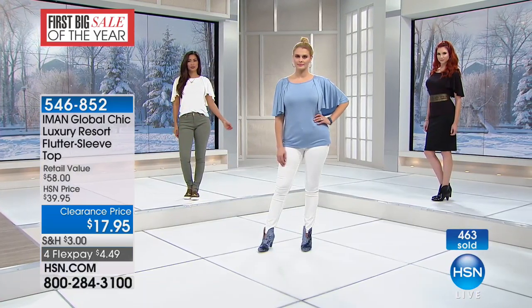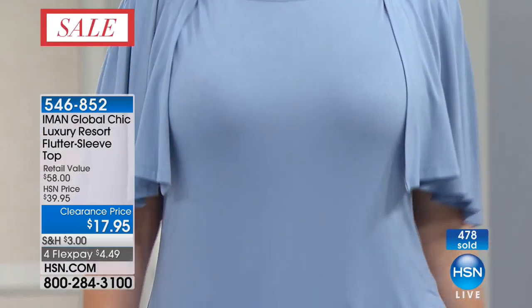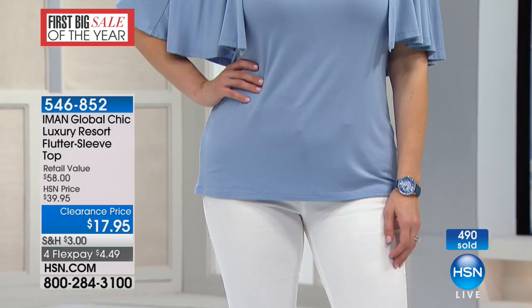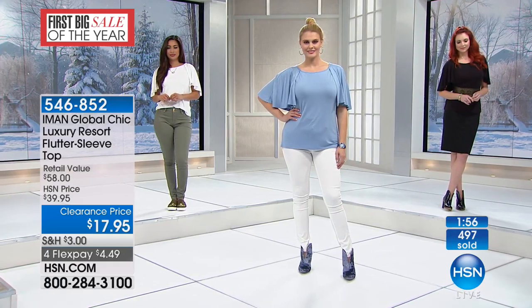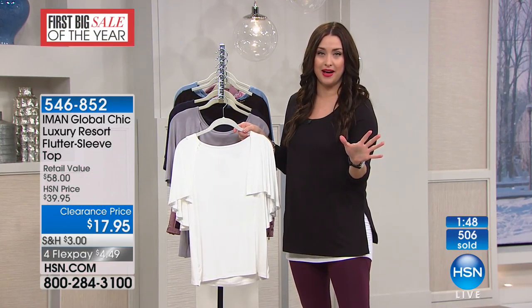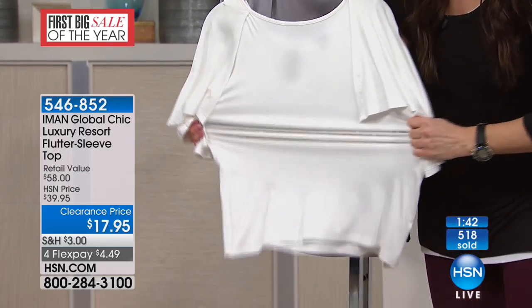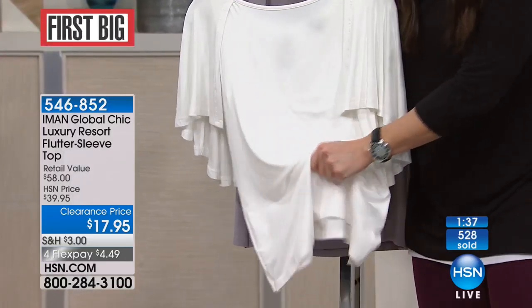It is under $4 and 50 cents to get home on your charge card — it could not be any more affordable. This top, if you look at the retail compare, retailed at $58, our original price was $40, clearanced final remaining quantity: $17 and 95 cents. HSN.com or express ordering hands down is going to be your best bet — it's going to jump you to the front of the line on a clearance day. When you're shopping with us, everything is on four interest-free credit card payments during the rest of our clearance event.